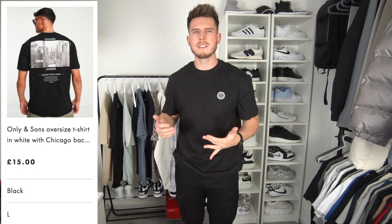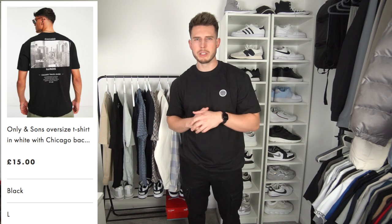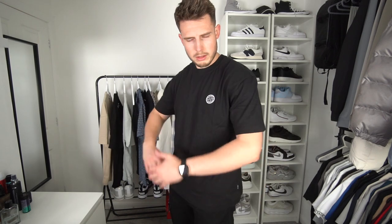For summer I do like relaxed oversized t-shirts with graphic prints. This one is from Only & Sons in a size extra large. Not the best quality, I'll say that straight away — it feels very thin. I know lightweight t-shirts are good for summer, but this is just a bit too crap material. Not the best at all.